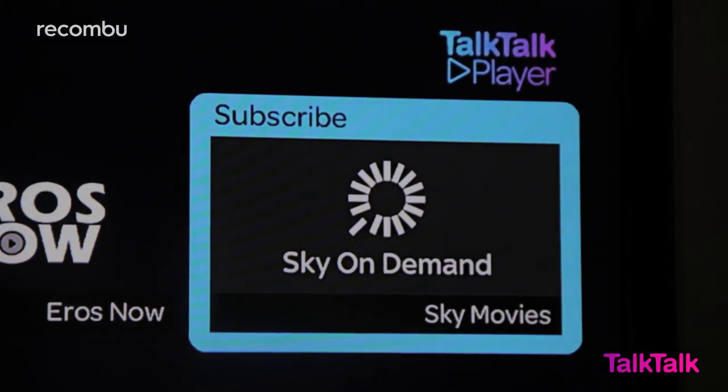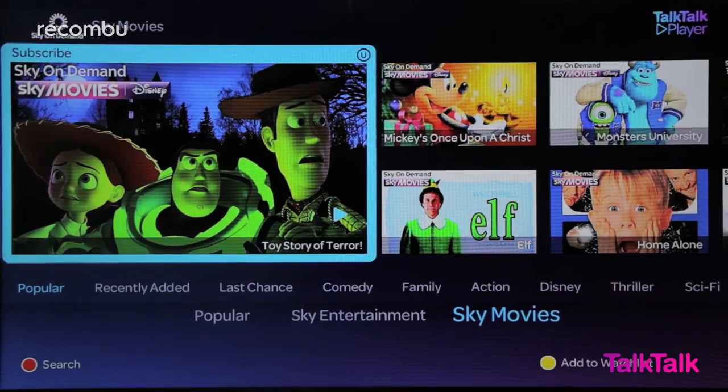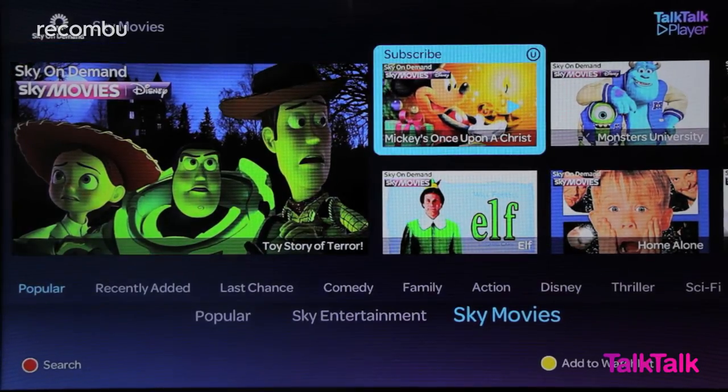Now if you're a movie fan there's a few things at your disposal. Firstly there's the Sky Movies Boost. This costs £15 a month and you get a month's access to all 11 Sky Movies channels, live and on demand. This means you'll be able to watch the latest and greatest blockbusters months before the DVDs are out, and in some cases years before they're on Netflix and Amazon.